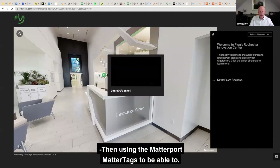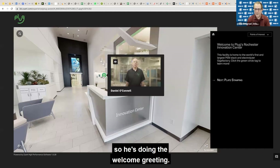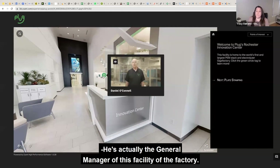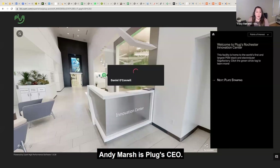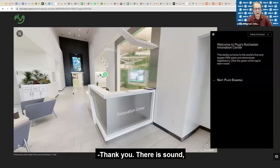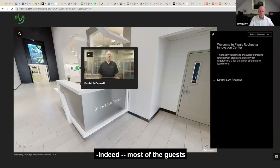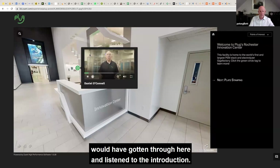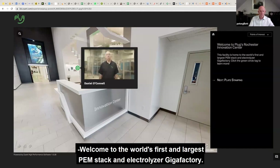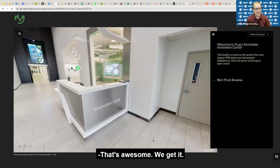And then using the MatterTags — so Daniel O'Connell is the general manager of this facility, this data factory, doing the welcome greeting. Andy Marsh is Plug's CEO. So there is sound, but it's been turned down for the purpose of our group. Most of the visitors would have gone through here and listened to the introduction: 'I'm thrilled to welcome you here to our state-of-the-art facility, one of the world's first and largest PEM stack and electrolyzer gigafactories. This facility has a capacity milestone of 2.5 gigawatts of electrical output.'